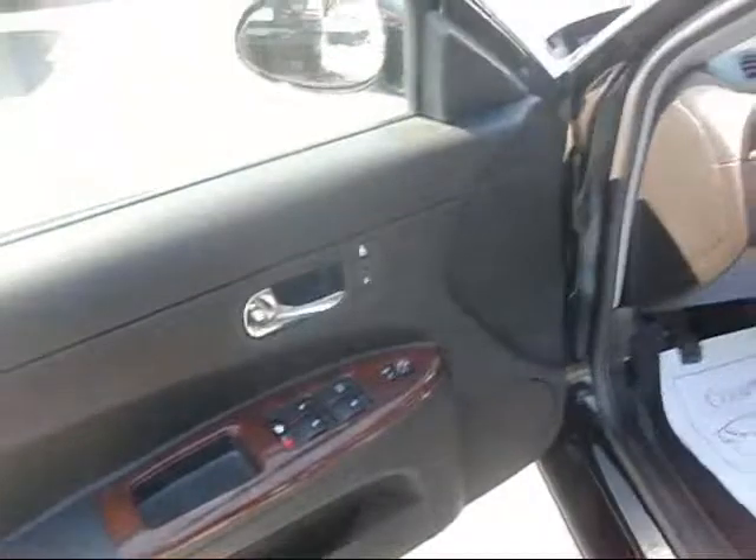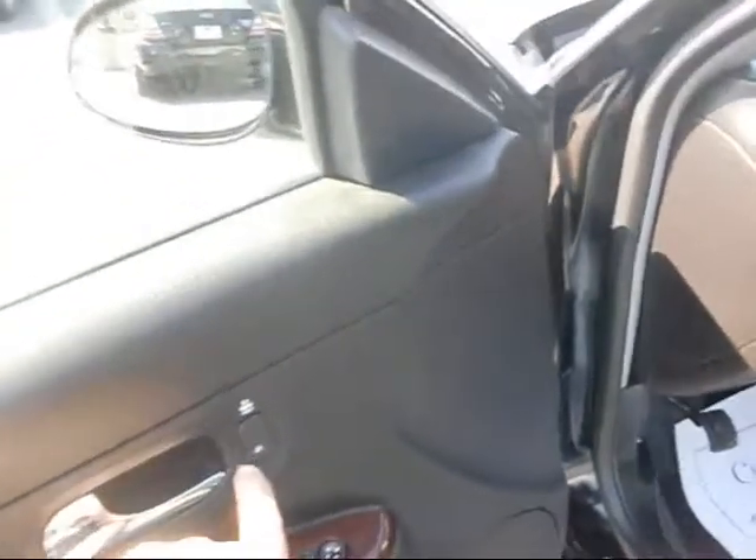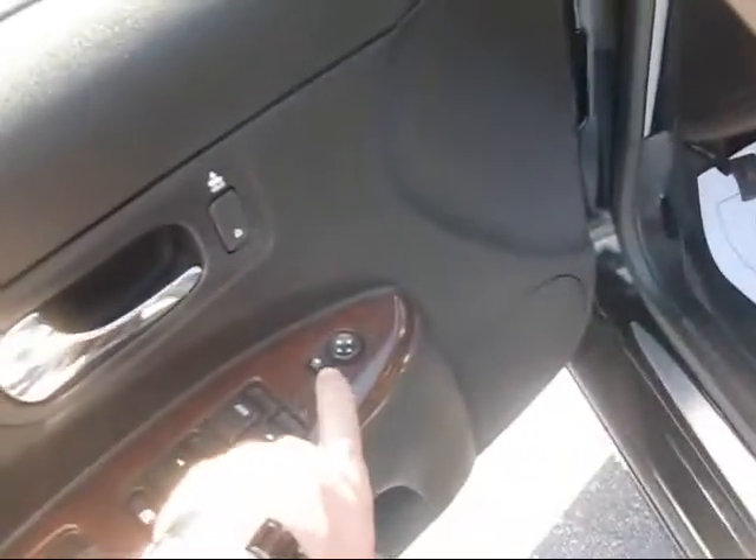It's equipped with power windows, power door locks, got a trunk release there, and power mirrors.